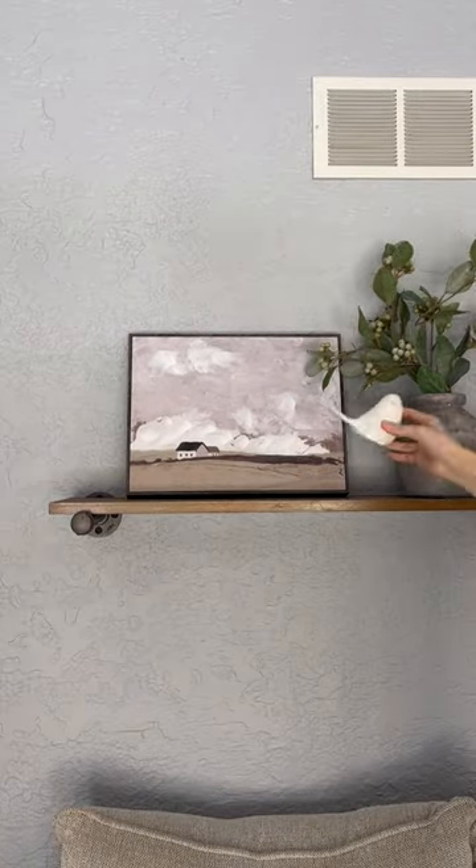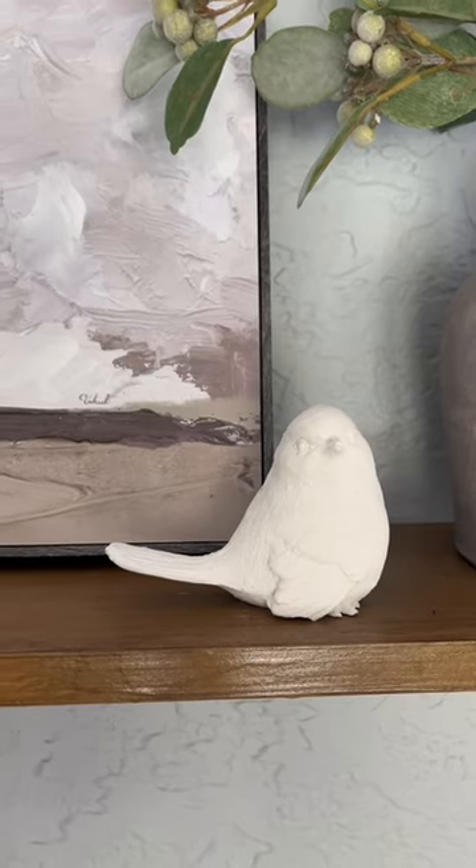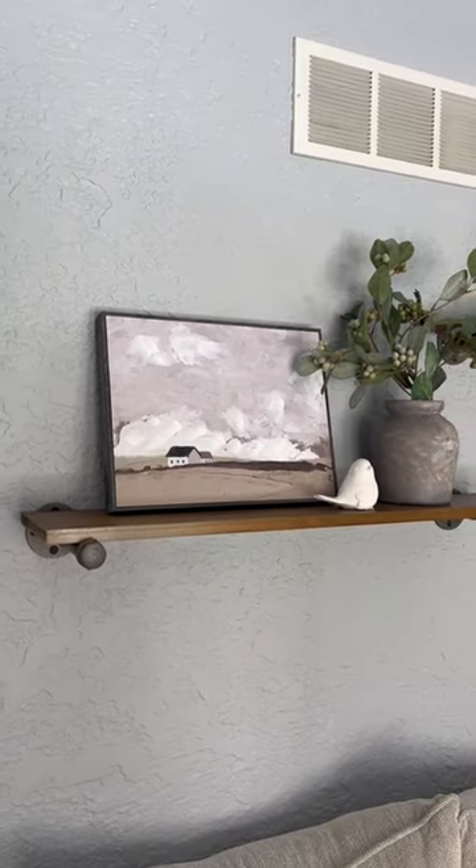First, I'm going to use my landscape painting and the bird to make a fun statement on my floating shelves, and I just love the way that those look together.